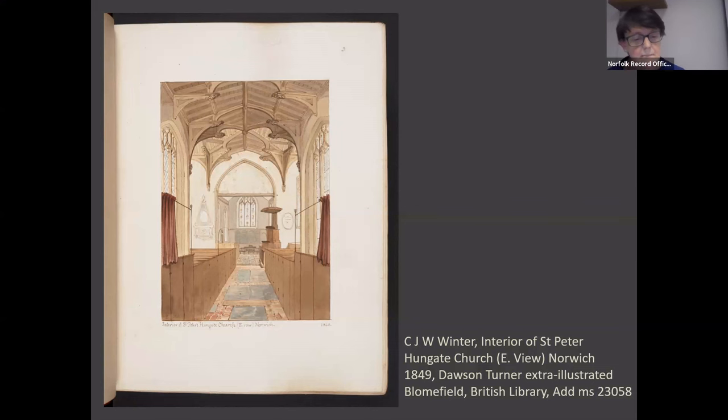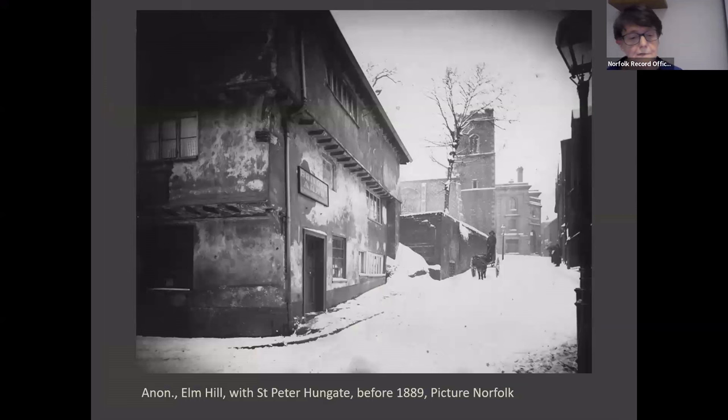There is this evocative photograph of the exterior of Hungate from the second half of the 19th century — unfortunately we don't know the photographer nor the date — and I'd like you to notice the tower, because that features very shortly.